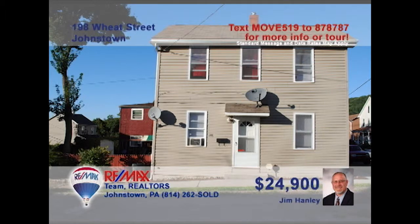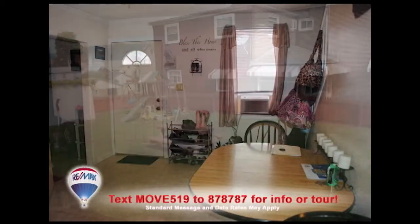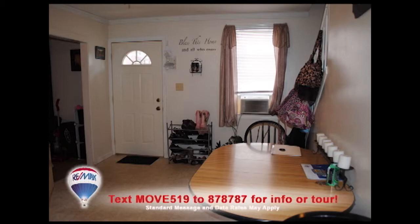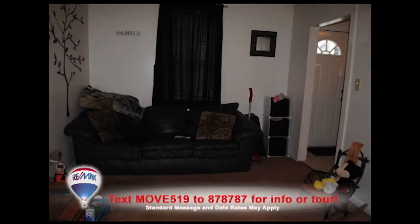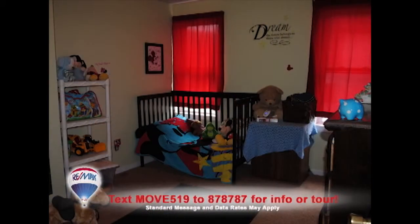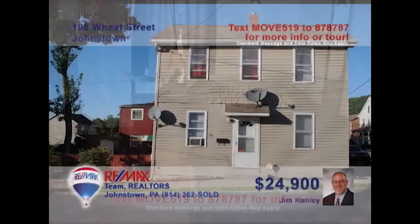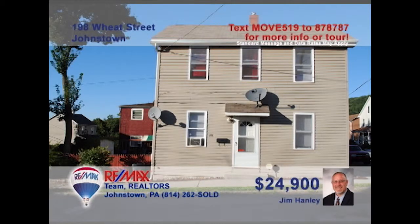Jim Hanley invites you to see this move-in-ready Johnstown home with a great price. Your kids will love playing in this fenced-in backyard. Sunlight fills the entryway that leads into the kitchen. Relax with a favorite hobby in this comfy living room. The fixtures in this full bathroom are sparkling, and you'll find two beautiful bedrooms upstairs for a good night's rest. What a great opportunity to move into your very own home. Get all the details from Jim.